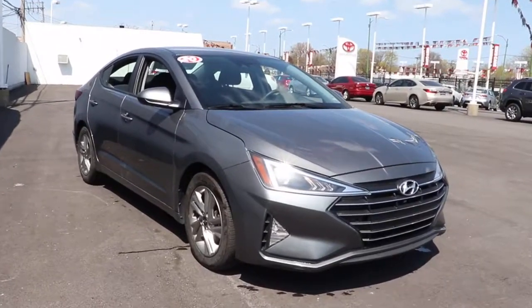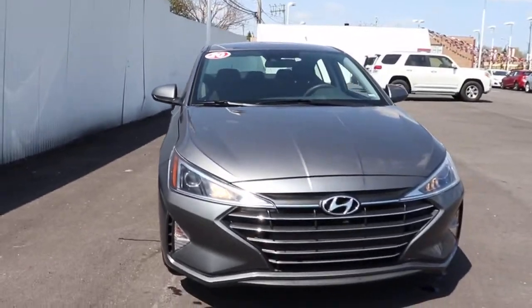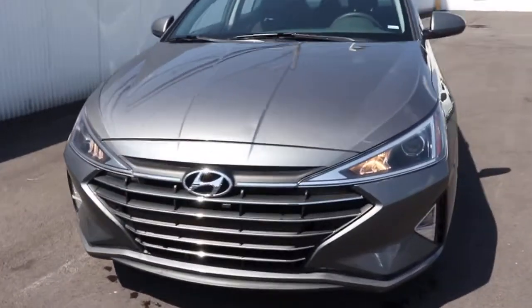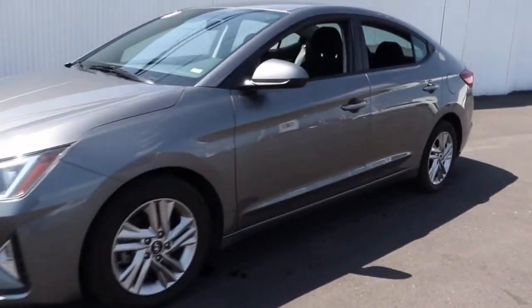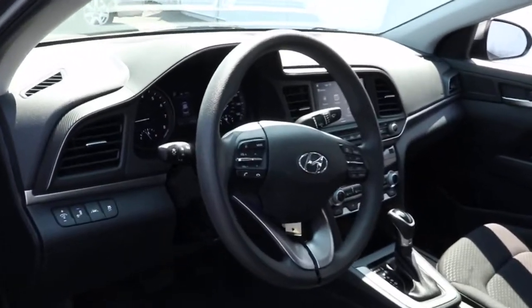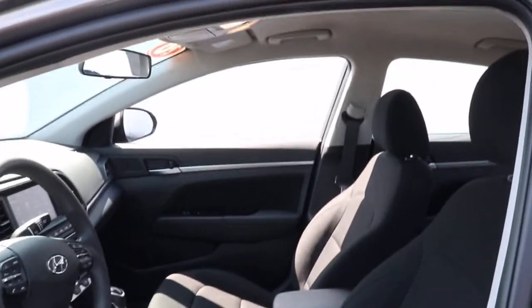You just found the 2020 Hyundai Elantra, with less than 20,000 miles on the odometer. This vehicle stands out from the rest. This energetic and feature-packed Elantra delivers the style and convenience you need to make driving a soothing part of your busy day. From its sculpted modern looks to its refined ride and tech-savvy approach to safety and infotainment, this compact sedan represents an exceptional value.